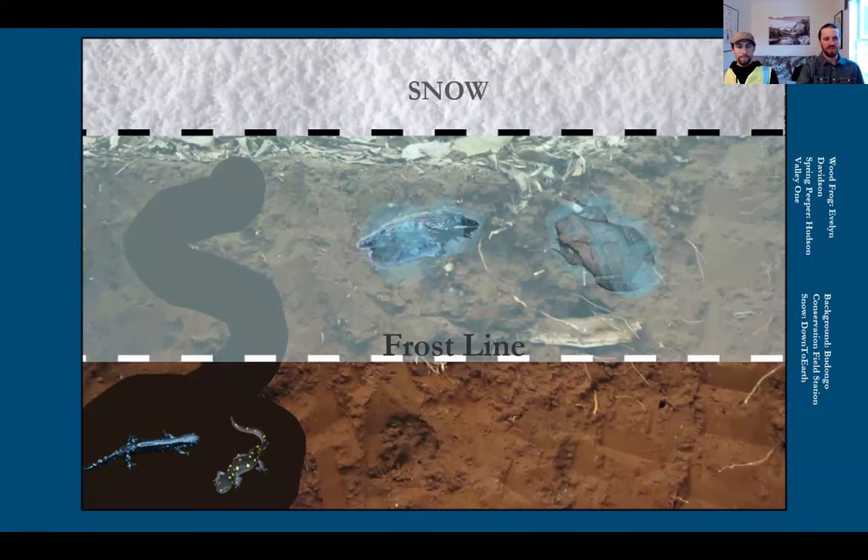It's often wood frogs and spring peepers in particular that you'll see returning to breeding habitats this time of year. We now have seven data entries from 2022, four of which have only zeros — which is fantastic data. Zeros are really important in ecological data. Knowing when things are not moving is a great step towards knowing when things are moving. Three data points did record amphibians: four wood frogs and one spring peeper. So as we'd expect, those are the first things we see this year, and those sightings are from Hartford.